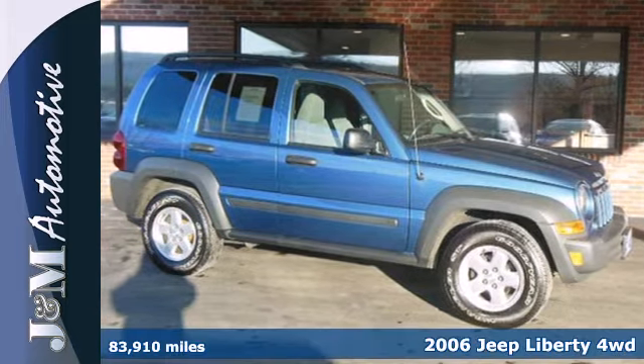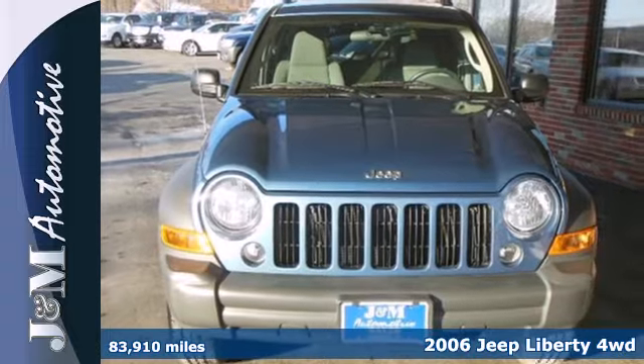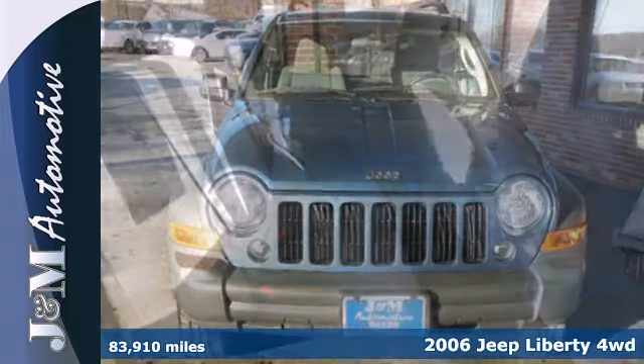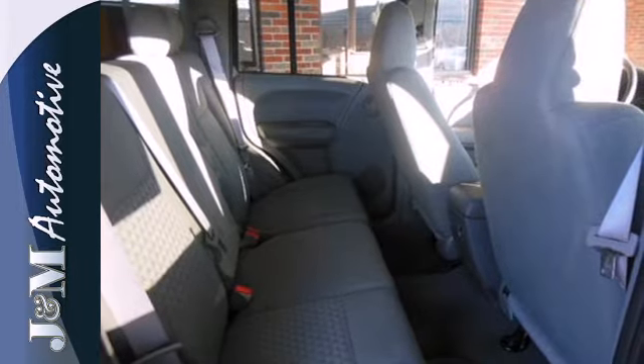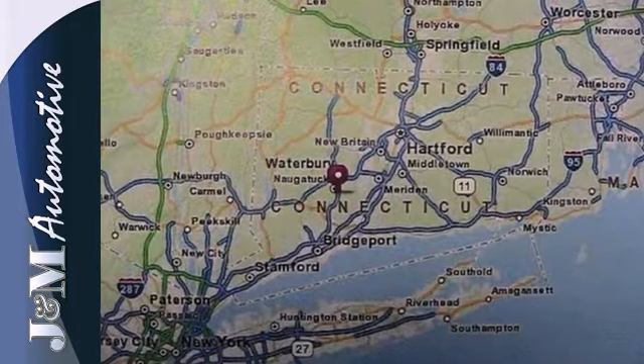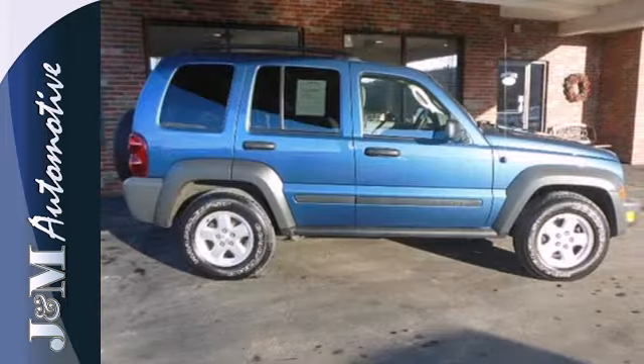We think you'll like this 2006 Jeep Liberty. Put the kids in the back or the groceries in the rear. Hold all or part of the back seat down and enjoy ample cargo capacity and an easy loading left hinge door, perfect for tight garages or airport pickups. There's even roof rails on top for extra overhead storage.